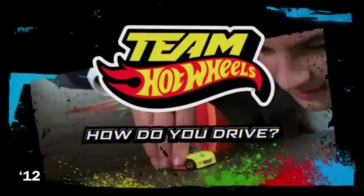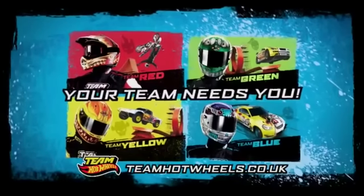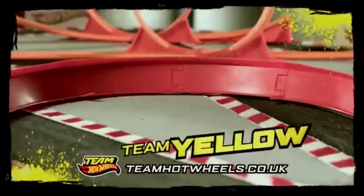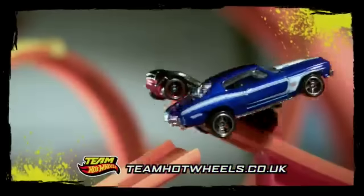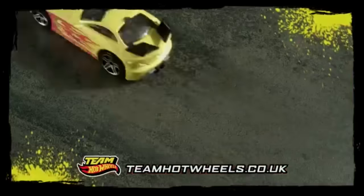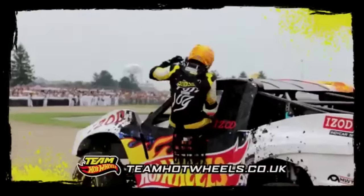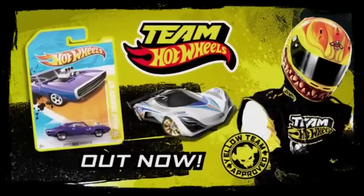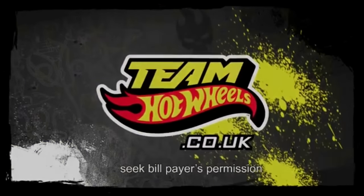Team Hot Wheels wants to know — how do you drive your Hot Wheels? Team Hot Wheels are the best drivers in the world and they need you to tell them what stunt to do next. Do you drive like Team Yellow? Yellow's all about raw power and high energy — they do huge crashes, massive jumps, and never back away from a challenge. Check out Team Yellow's favorite Hot Wheels cars at a retailer near you and learn how to drive like your favorite team at TeamHotWheels.co.uk.